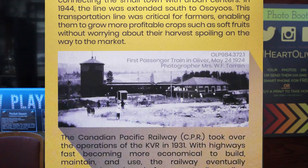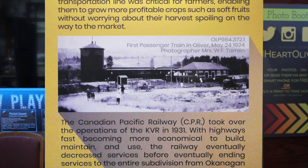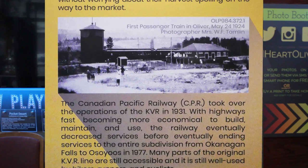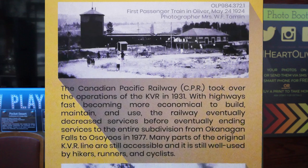This transportation line was critical for farmers, enabling them to grow more profitable crops such as soft fruits without worrying about their harvest spoiling on the way to market. The Canadian Pacific Railway took over the operations of the KVR in 1931.